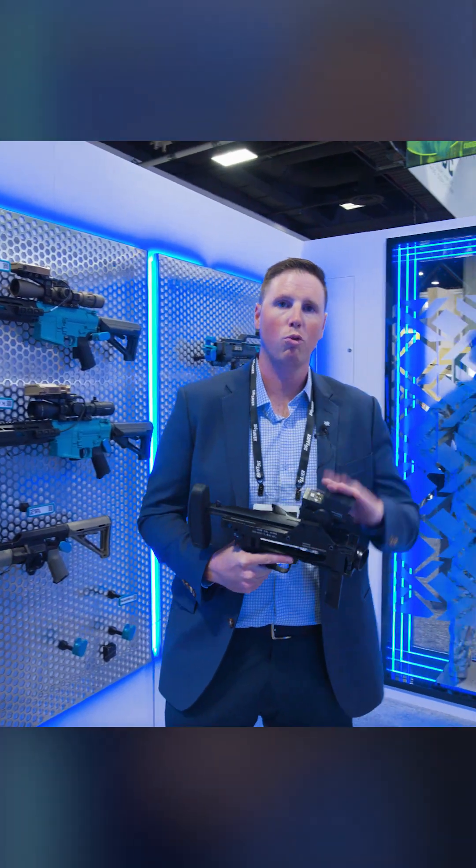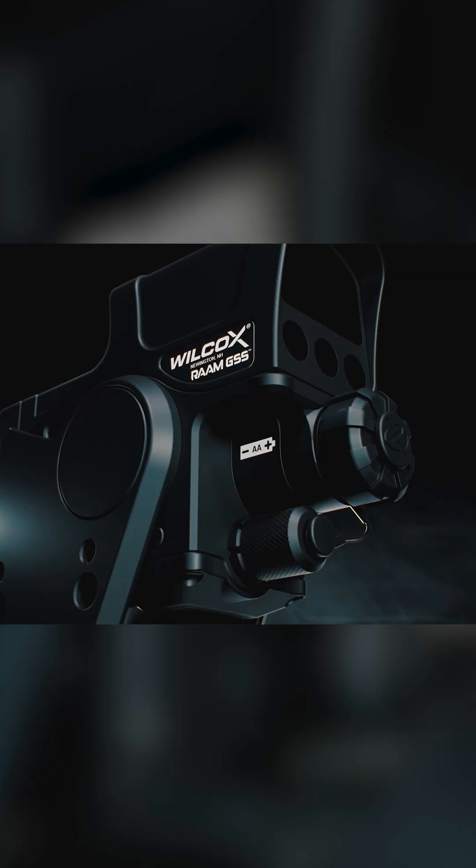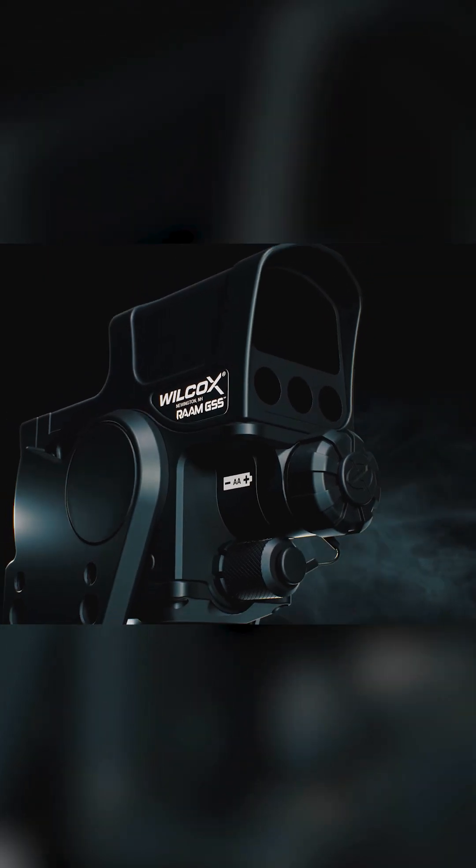Tim with Wilcox. I'm going to show you our RAM GSS-M — that's Rapid Aiming and Acquisition Model Grenade Sighting System — and the M is for our Locking Interface version.